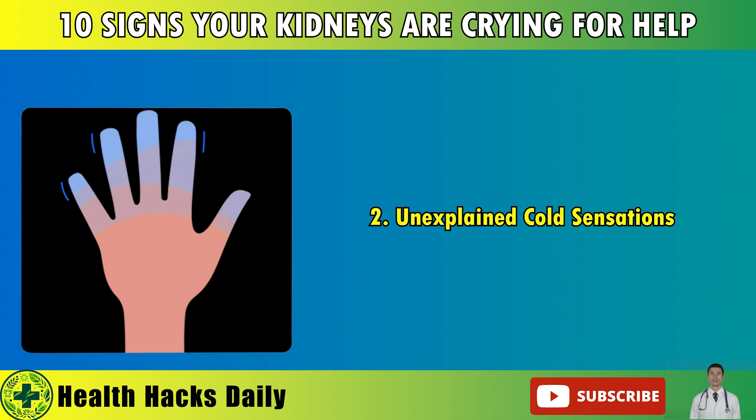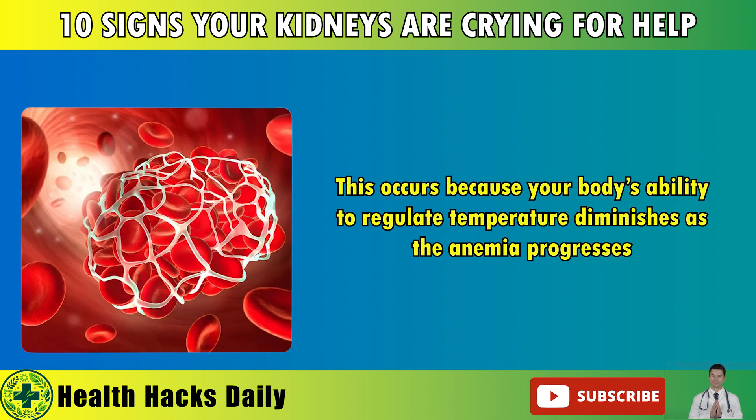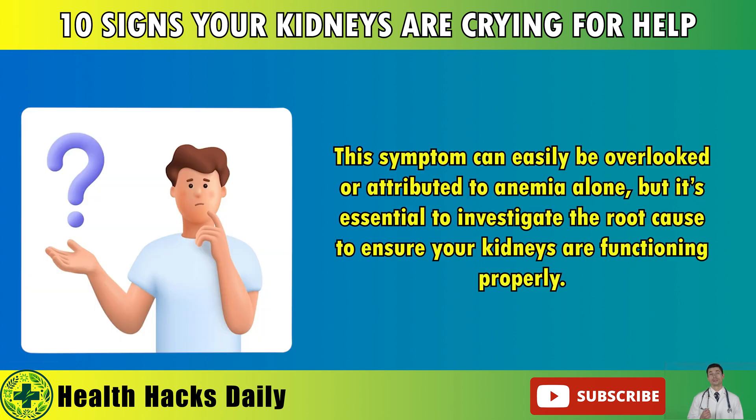2. Unexplained Cold Sensations. Anemia caused by kidney disease can make you feel chilled, even when others around you are comfortable. This occurs because your body's ability to regulate temperature diminishes as the anemia progresses. This symptom can easily be overlooked or attributed to anemia alone, but it's essential to investigate the root cause to ensure your kidneys are functioning properly.